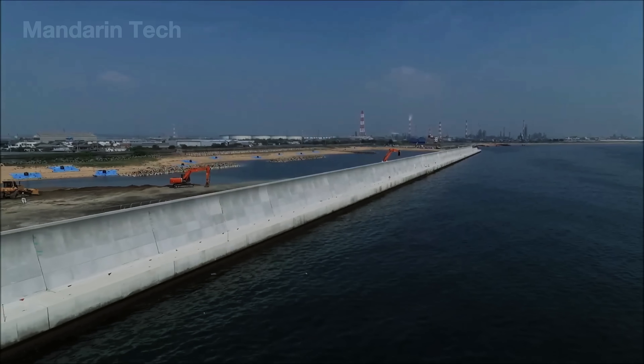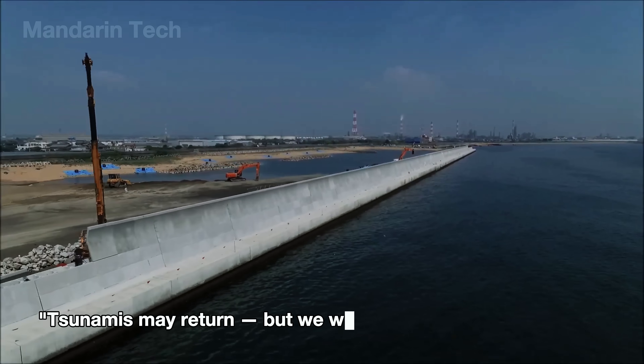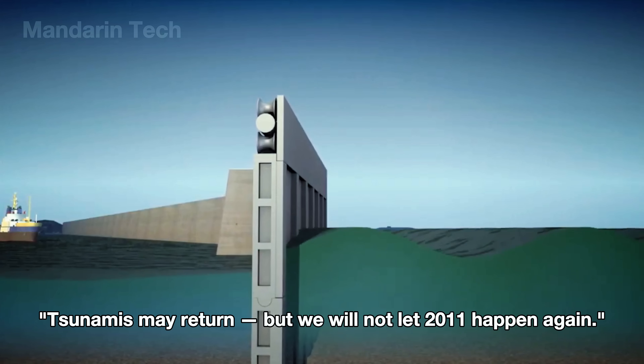It was a simple yet powerful statement: tsunamis may return, but we will not let 2011 happen again.